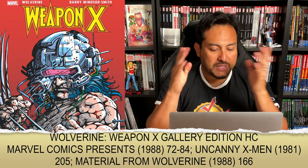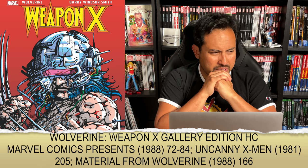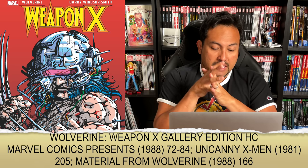The Weapon X Gallery Edition collects Marvel Comics Presents 72 through 84, Uncanny X-Men 205, and material from Wolverine (1988) issue 166 — which is Barry Windsor Smith coming back and setting up the events of Weapon X. It's all Barry Windsor Smith's phenomenal artwork. Marvel Comics Presents were only eight pages each with the exception of the finale — issue 84 was around 32 pages. Uncanny X-Men 205 is such a great book; it's been in oversized hardcover format in the Power Pack Omnibus, but to have it in Gallery Edition is awesome. Windsor Smith did all the colors too. The extra pages from Wolverine 166 add a little bit to the original Weapon X story.